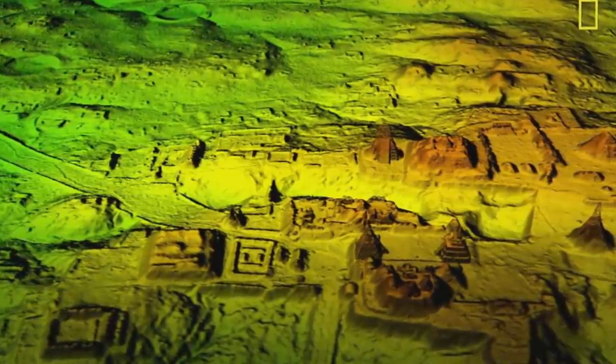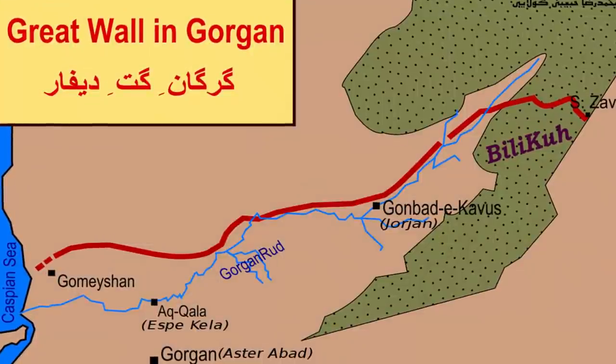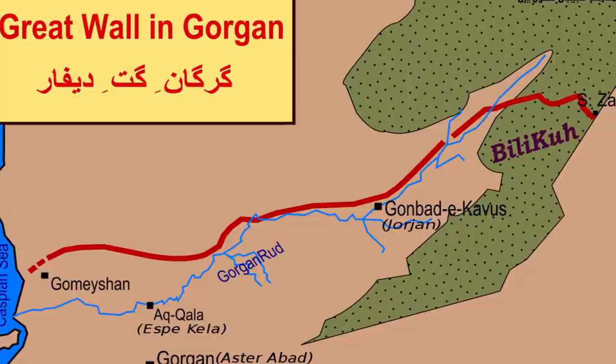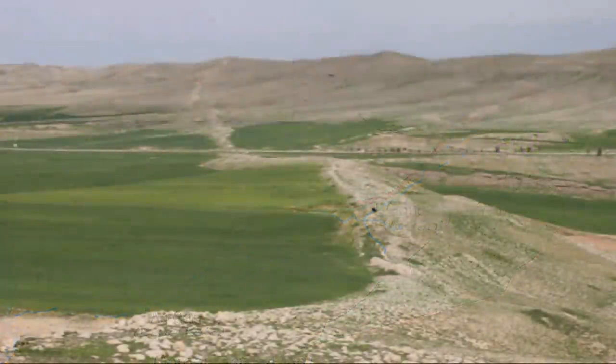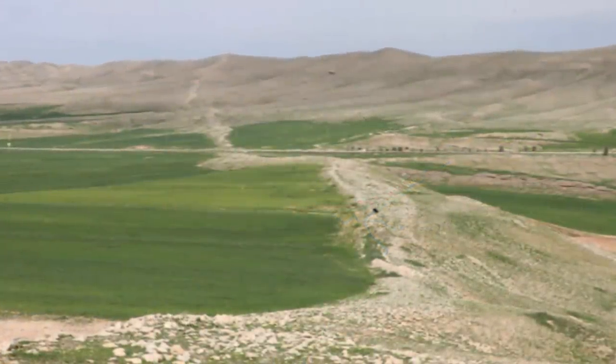And yet another proof of this hypothesis has recently been rediscovered in Iran. A gigantic artificial wall, measuring approximately 71 miles in length, extending from the mountains of Bammu to an area near the town of Jamar, Iran, has been exposed.